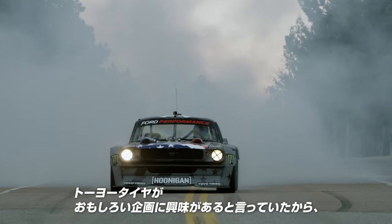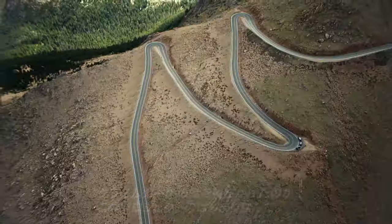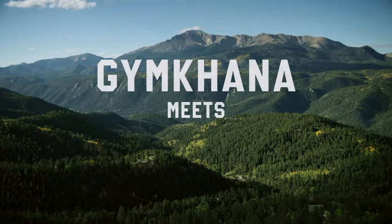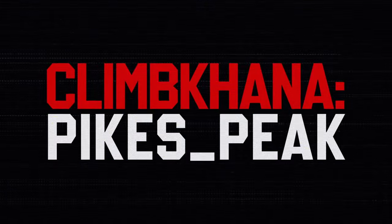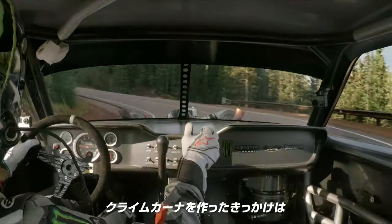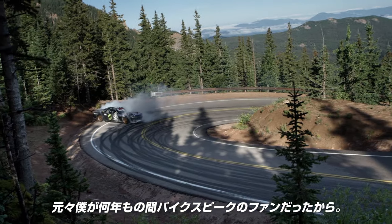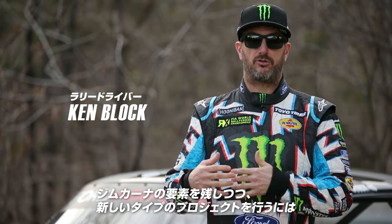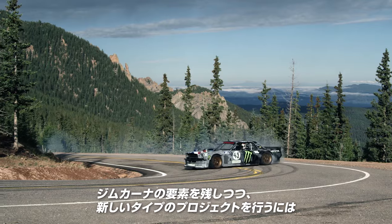Toyota Tires had an interest in doing something unique, so I approached them with this project idea. Climb Kana started really because I've been a big fan of the Pikes Peak race for many years. I really thought it was a huge potential to make a new type of project for us.